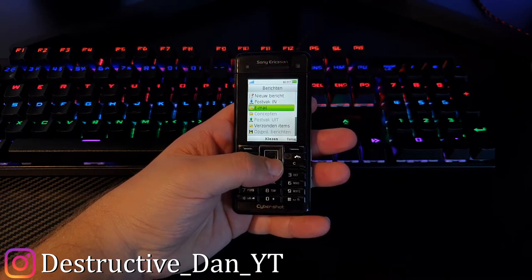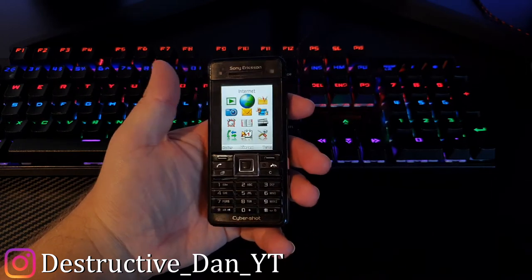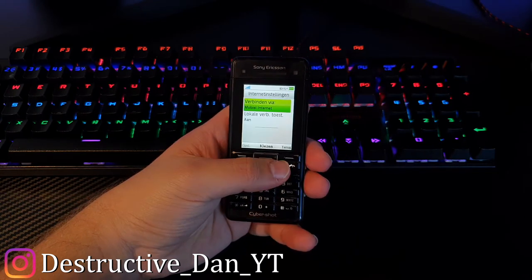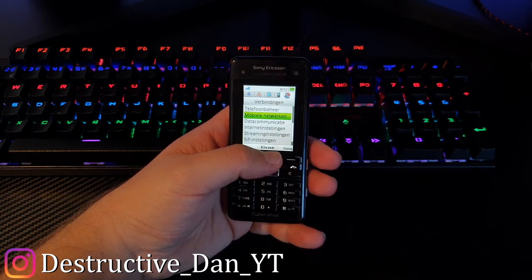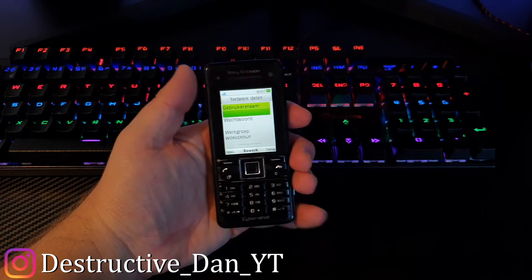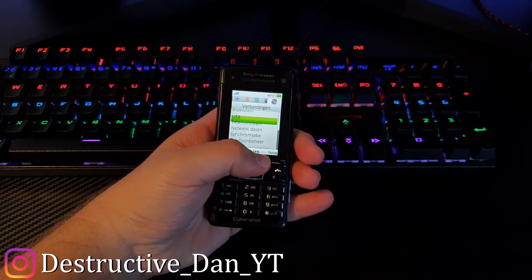It has email, it has internet — it's pretty much a smartphone at that point. Does it have Wi-Fi? I'm pretty sure it does not have Wi-Fi — and checking confirms it does not have Wi-Fi. However, it can actually tether — it doesn't have Wi-Fi but it can share its own network, so that's tethering, which is pretty cool to see.